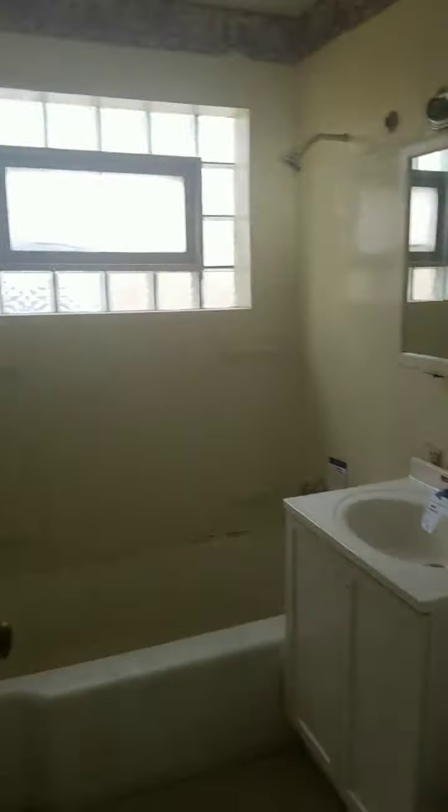This is a decent sized bedroom. I like the windows here. Our first bathroom is right here — decent sized, you could always spruce it up. We've got a back door here.